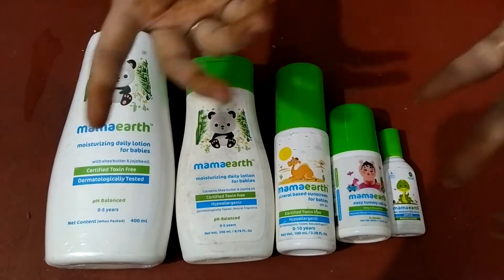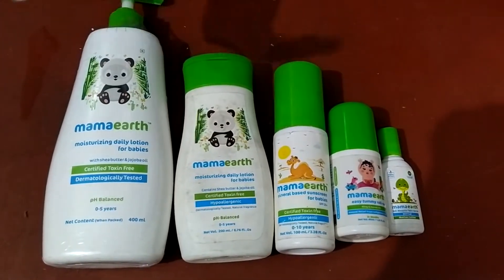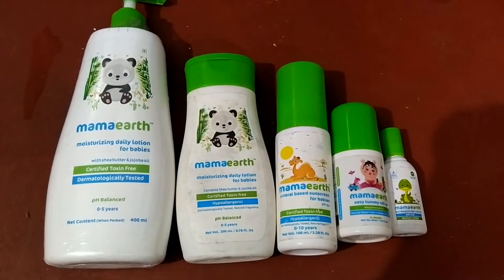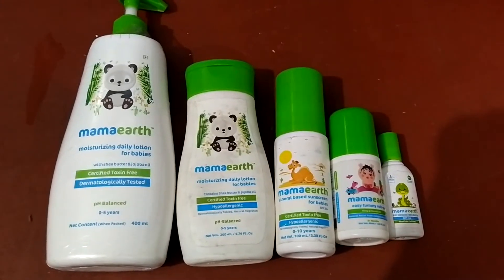Now let me tell you about the other products. This is the baby's sunscreen, which you are watching today. When your child is going outside — on the road, to the park, or wherever — your child needs sunscreen.